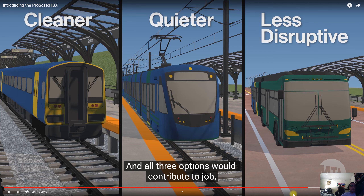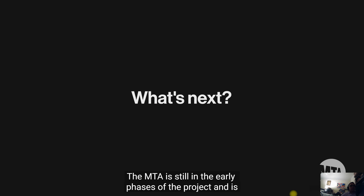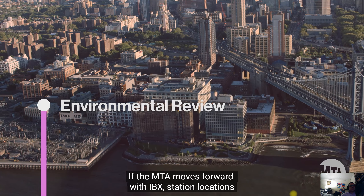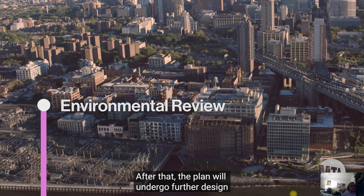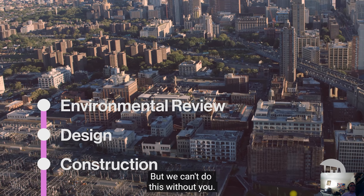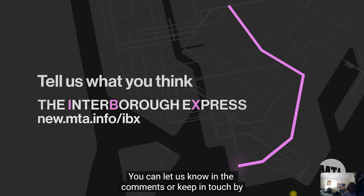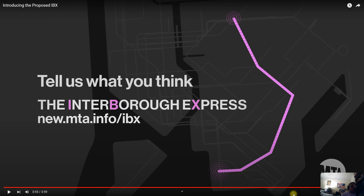At this point, cut off BRT and stick to either light rail or conventional rail. What's next: the MTA is still in the early phases of the project and is beginning the environmental review process. If the MTA moves forward with IBX, station locations will need to be identified. After that, the plan will undergo further design and then construction — but they can't do this without public feedback. What do you think about the IBX? You can let them know in the comments or by visiting the IBX website.